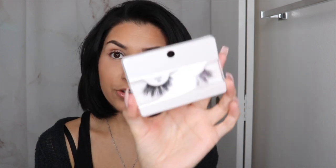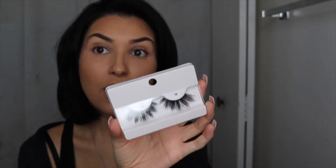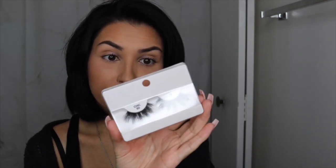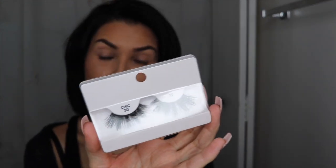For number eight is the I Envy 3D lashes. If you've never seen these, they're actually by the company Kiss, but they're very hard to find in stores — they do have them online. This style is my absolute favorite, so I decided to grab a couple. These are in style Chic 3D13. They're very pretty — I've been using them in almost all of my photos on Instagram. If you want really great quality for an inexpensive price, these are definitely the ones.